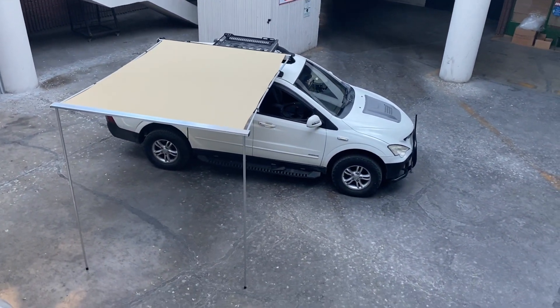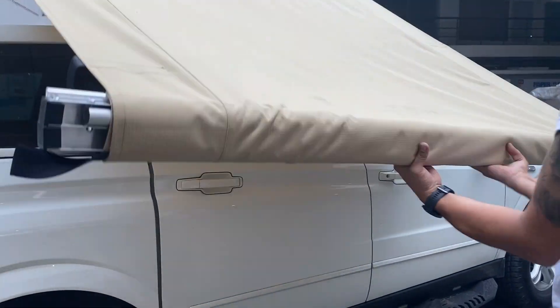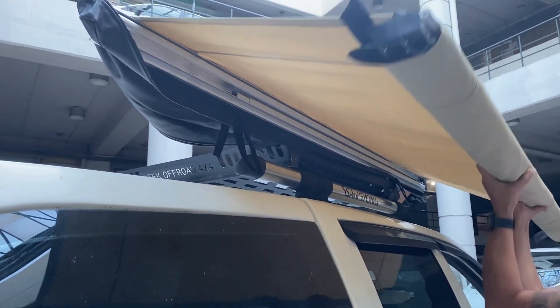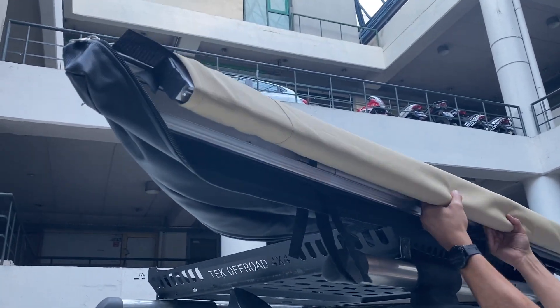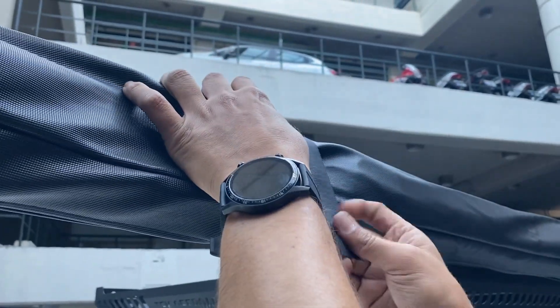The 2 by 3 meter vehicle side awning weighs 12 kilograms. The 2.5 by 3 meter side awning is 15 kilograms. We deliver this product to our users through our dealers. You can visit our global web address www.eitzmotors.com to review all our services worldwide.